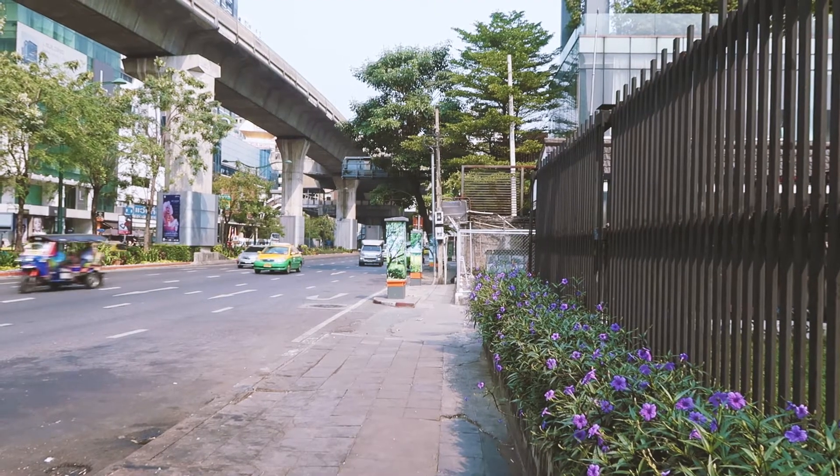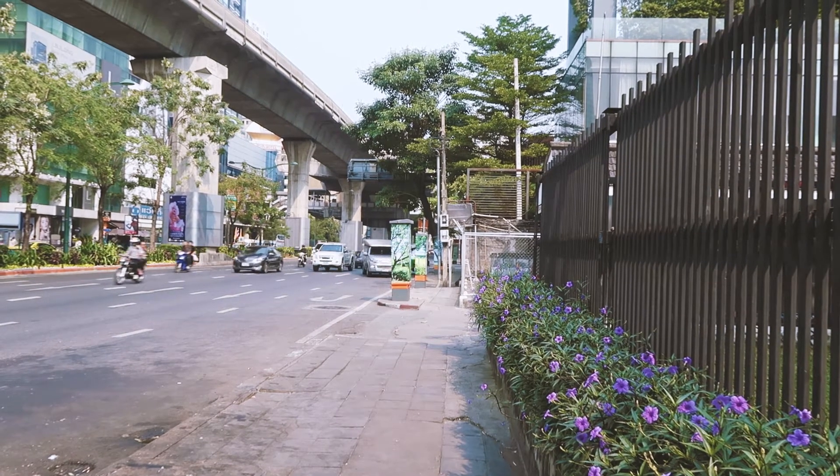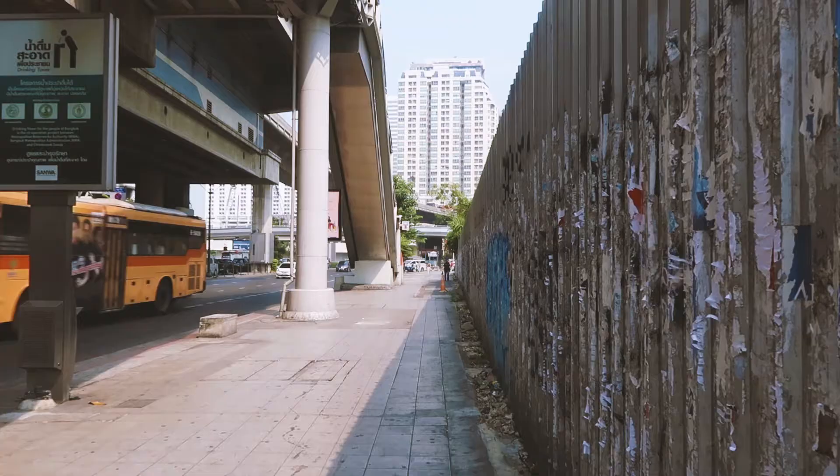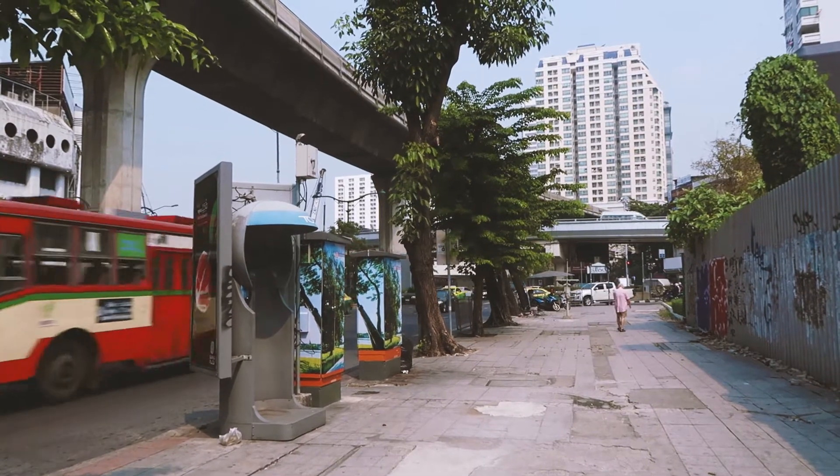I'm now heading towards my favourite coffee shop, Factory Coffee. So I thought I would share with you some of the street life. It's a bit of a hazy start.